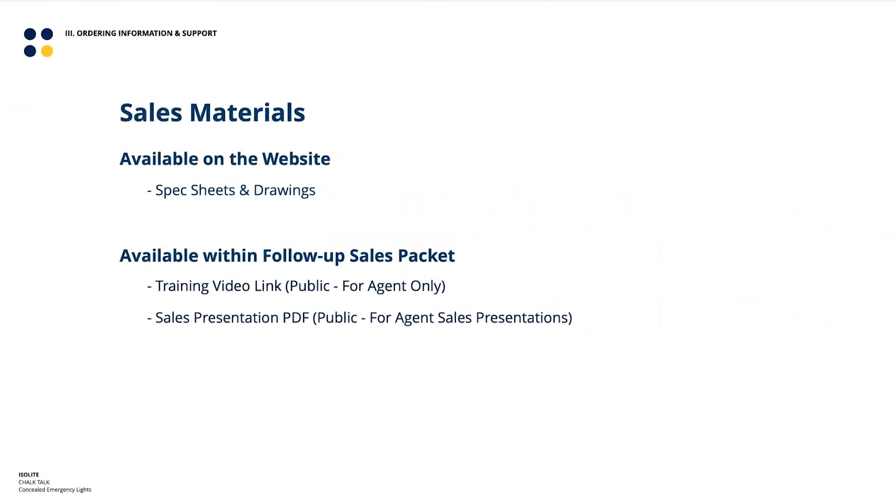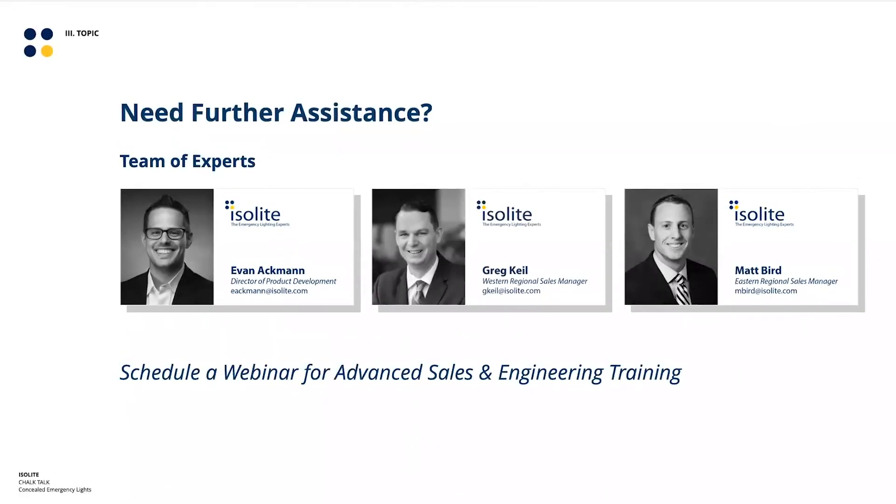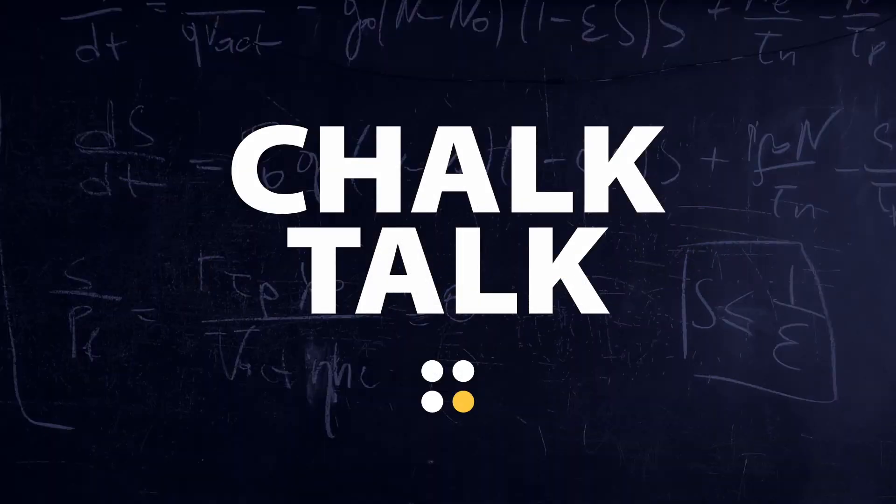These are not new products, so they're all available on the web right now. Cut sheets detail all the features mentioned, and IES beam patterns are all posted online. As a follow-up to this presentation, the video and slides will go up on our new web page. If you want to share this with internal audiences or customers, we're happy to support that. Please reach out to Evan Ackman, Greg, or Matt to talk more about concealed emergency lights or the LTP. Thank you all, and happy holidays — Merry Christmas, Happy Hanukkah, Joyous Kwanzaa, whatever you celebrate.